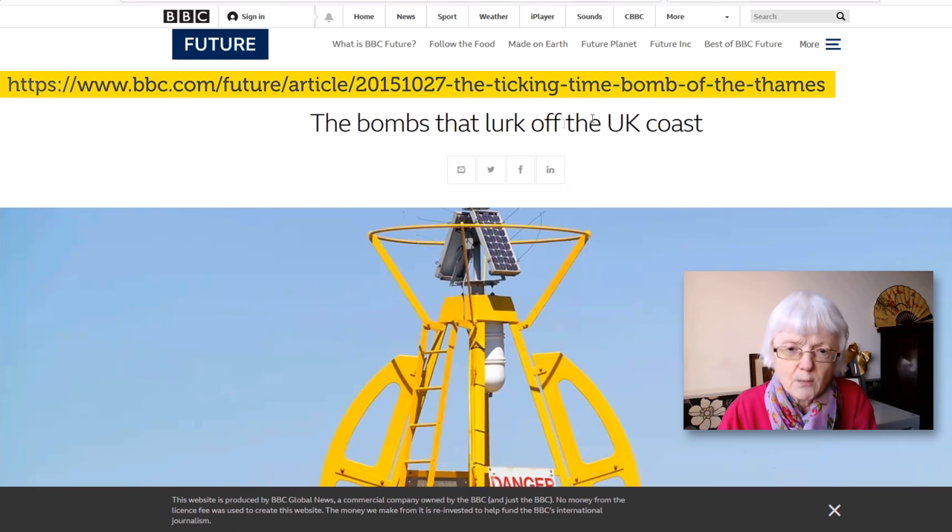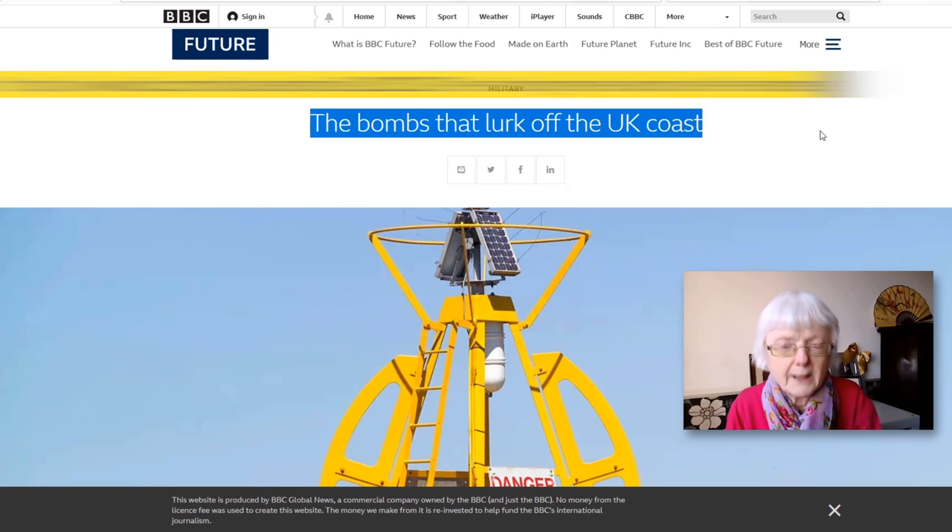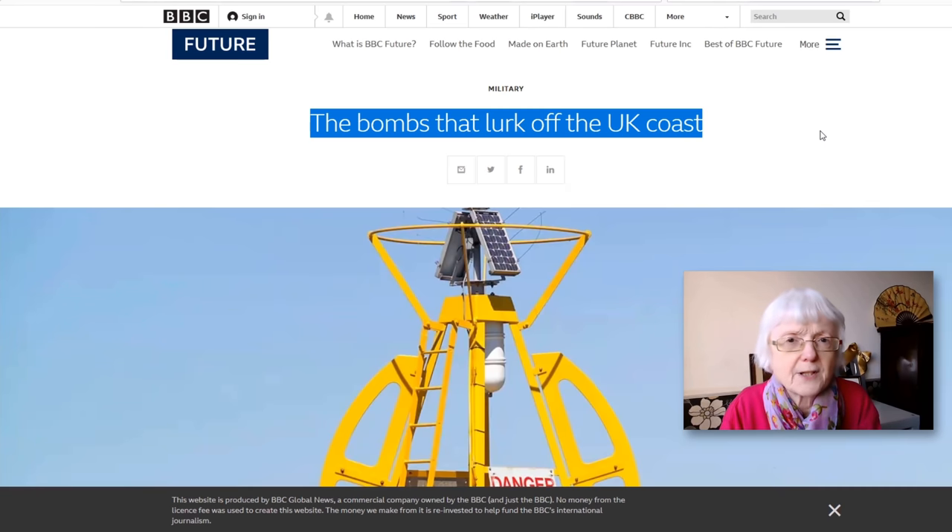This is a rather interesting article all about some wartime bombs from the Second World War, which ended in the 1940s. There are still some bombs from the Second World War — 'the bombs that lurk off the UK coast' — that are in the sea, under the water, and could explode at any moment, potentially causing a lot of damage.